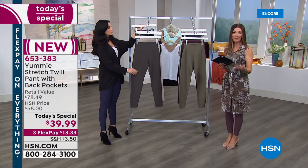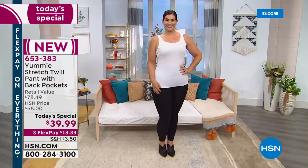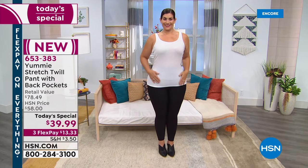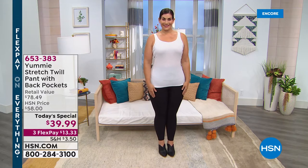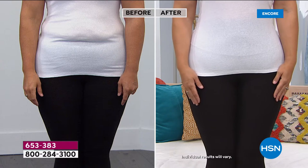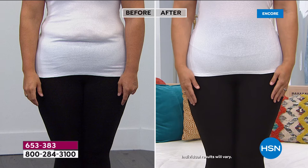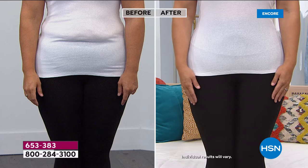Remember, this is a national premier department store brand — not something you can find anywhere else. This is an HSN exclusive we created for you so you could have a great silhouette and that signature Yummy hug without paying department store prices. This would retail at $78 — it's about 50% off retail right now. Get in early enough to get your favorite color and size.